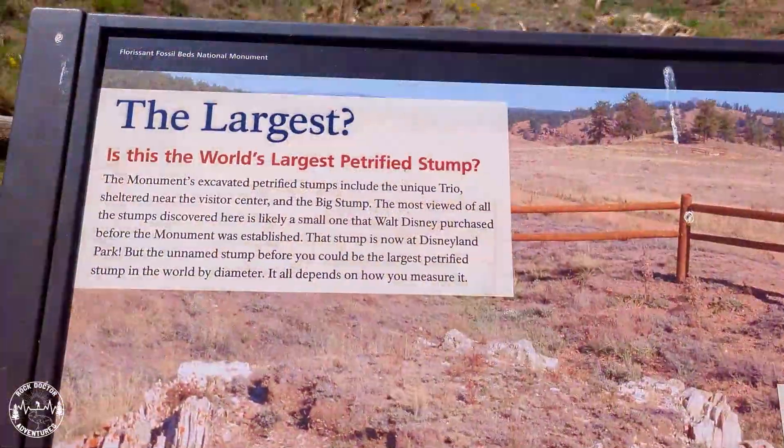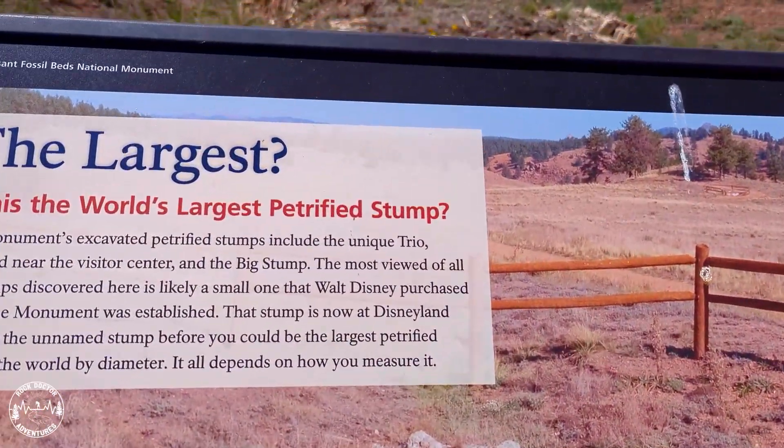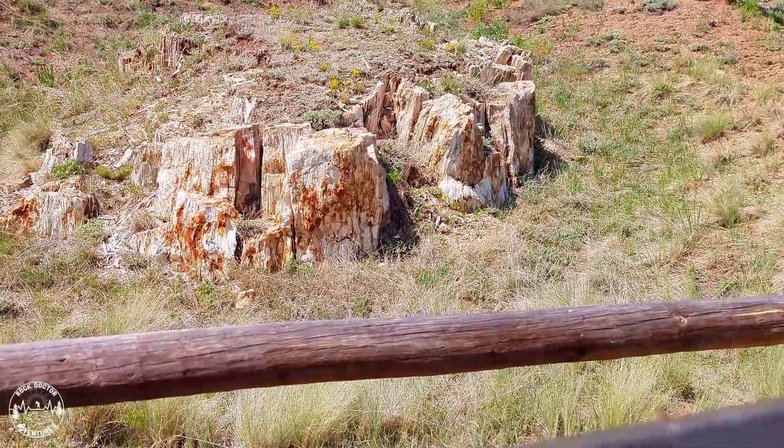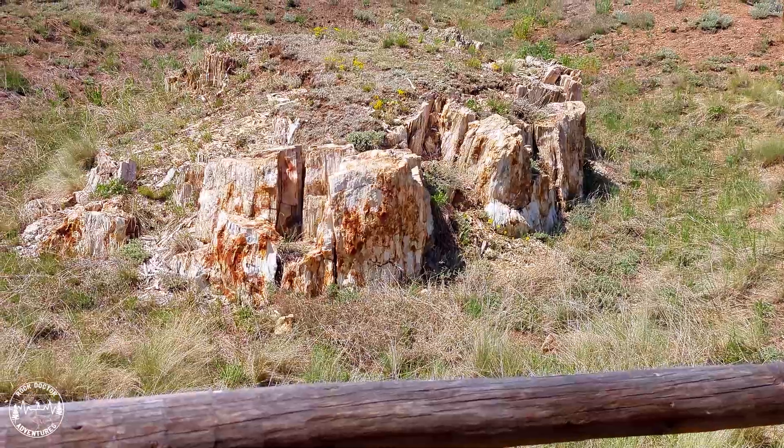The most viewed stump is one purchased by Walt Disney before the monument's creation, now located at Disneyland. The largest stump, depending on how you measure it, is this one.